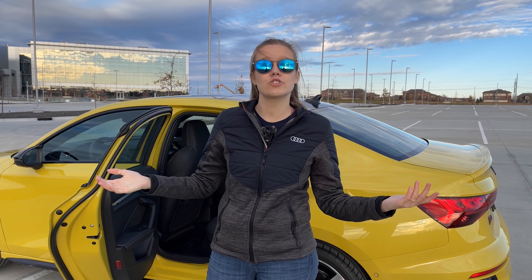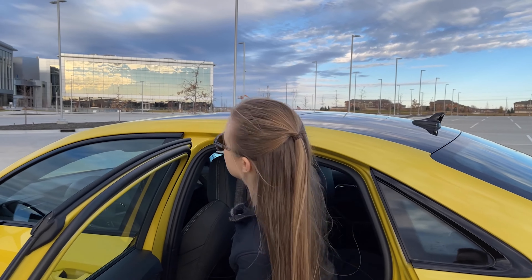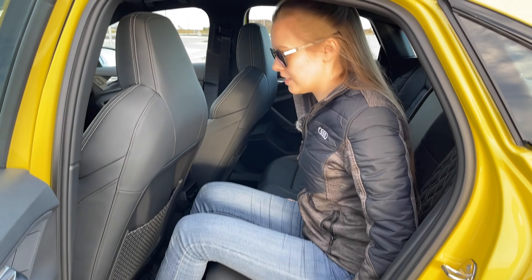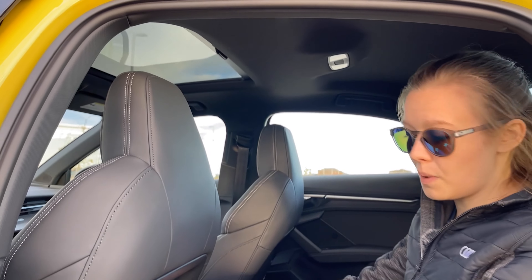Now let's test out the back seat. The front seat has been adjusted for my husband who's a little over six feet tall, and I'm five feet five and three quarters. Moving into the back seat here, I love how they carry the contrasting stitching all the way to the back, where it does have that diamond stitching. Sitting comfortably, I have quite a bit of room and there's still quite a bit of room in front of my knees as well.